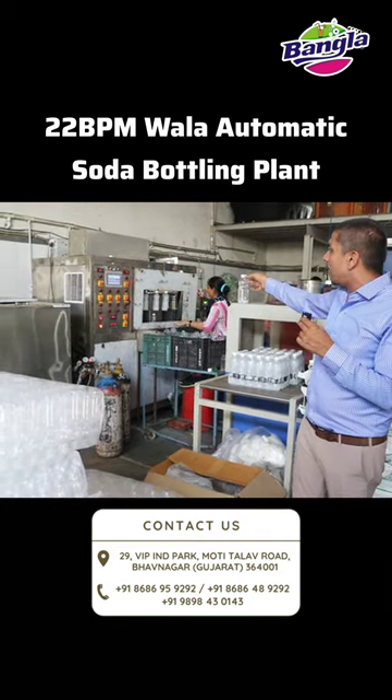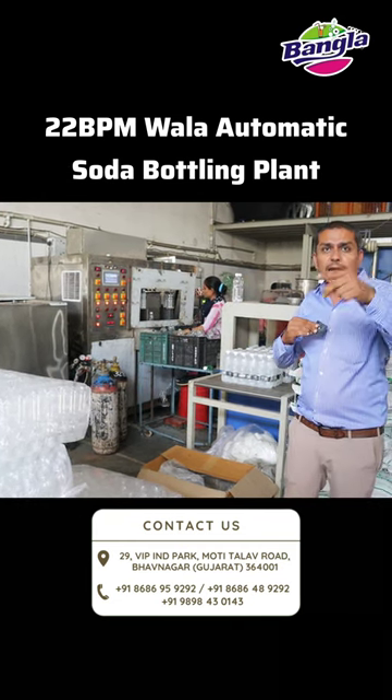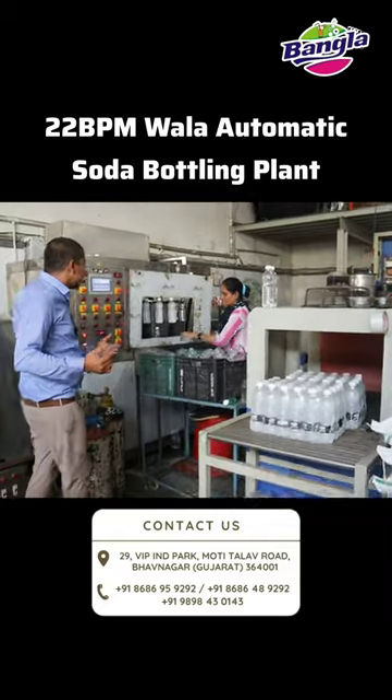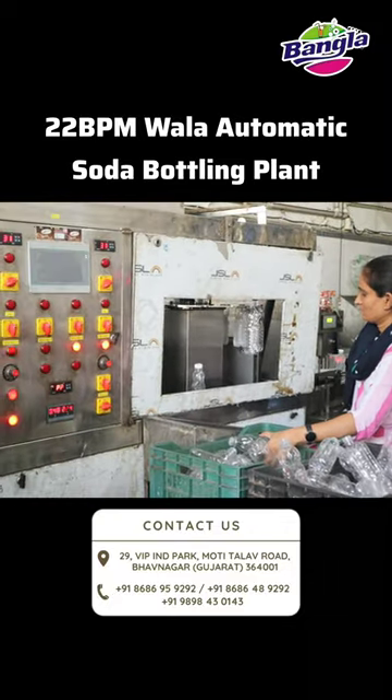You will also see the whole technology. I always tell you about how many different types of bottling plants are available. You will see this machine — this type of bottling plant you will find with us.